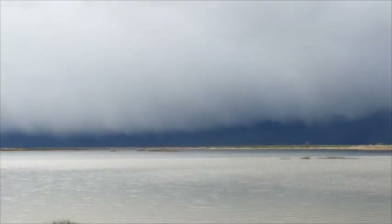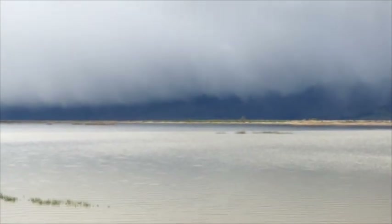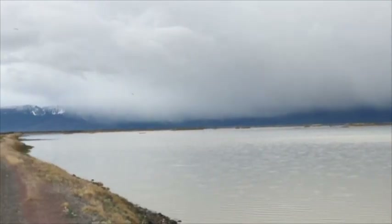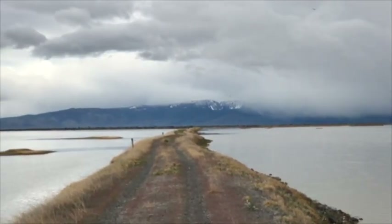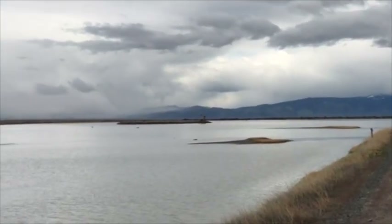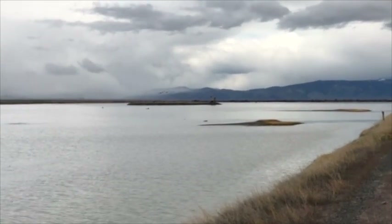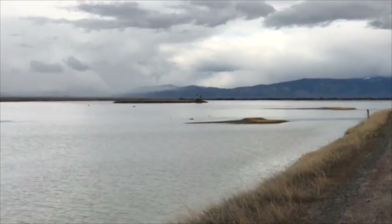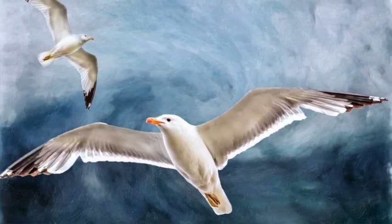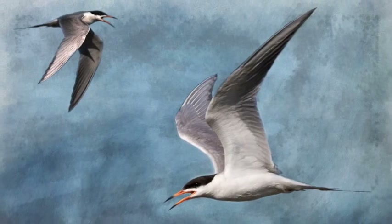It looks like a big storm is coming — could be pretty messy. I'm out on this little walkway, no vehicles allowed, walking towards that little island — Gull Island. I feel like I'll practice shooting these gulls as they fly by. There's no shortage of gulls and terns at Summer Lake Wildlife Refuge. This is all mudflats here as far as you can see.